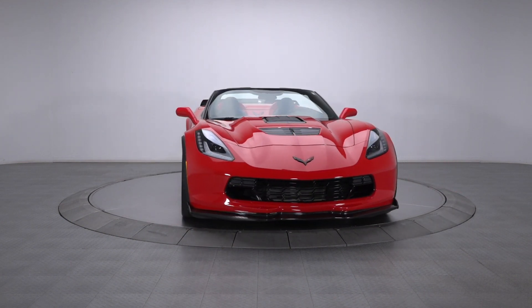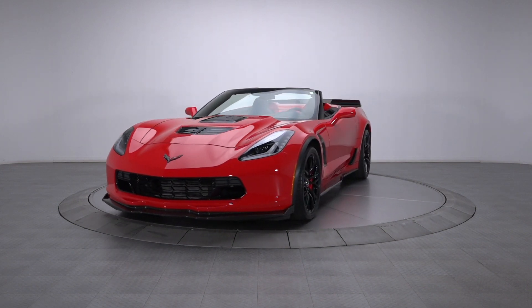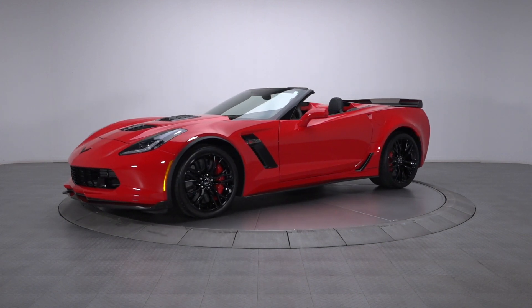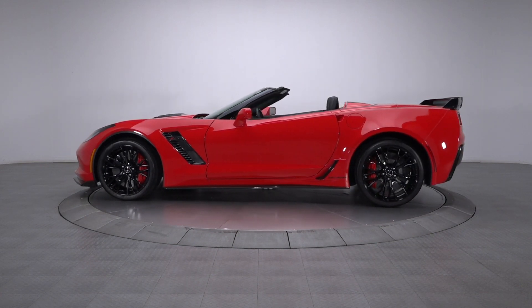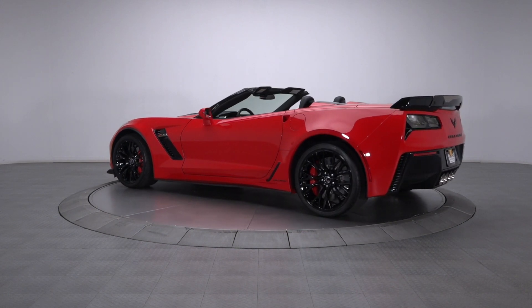Combining an incredible 757 horsepower with a folding roof and Nürburgring-proven Corvette Z06 mechanicals, this Callaway SC757 is a world-beating performance icon. If you enjoy going really fast and turning a lot of heads, it's your ticket to a world-class thrill ride.